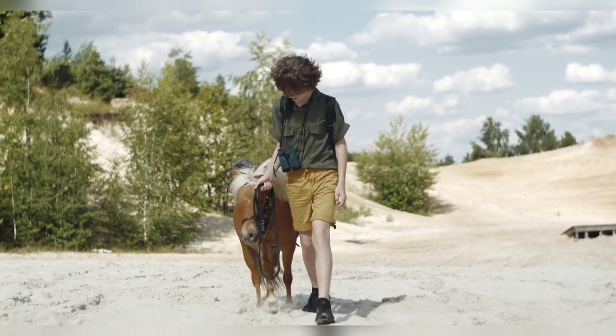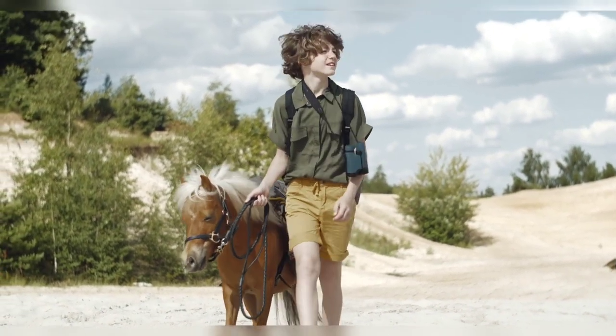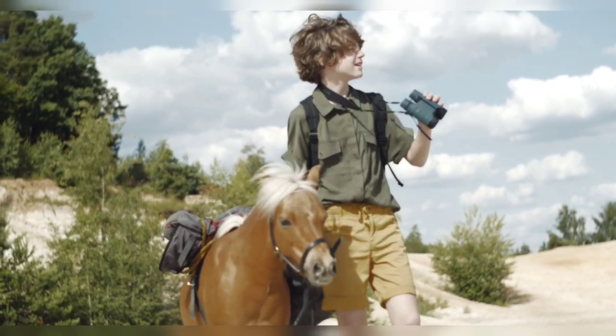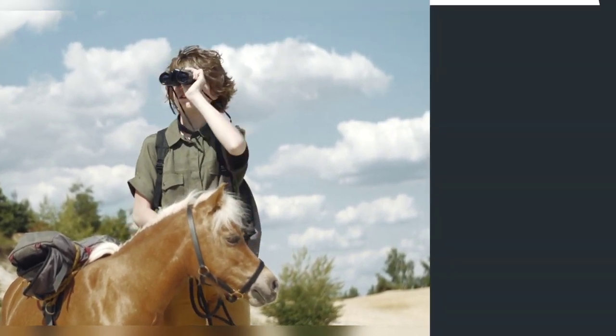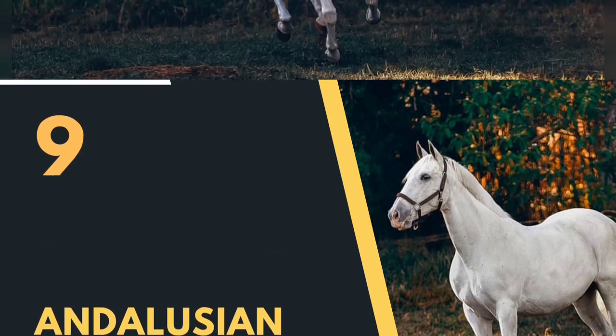Today Shetland Ponies are popular as children's ponies, particularly for small children due to their manageable size. They are also used in driving competitions, as therapy animals, and as companion animals. Shetland Ponies have a reputation for longevity — with proper care they can live well into their 30s and occasionally even longer. They are particularly beloved in the United Kingdom, where they are often seen at shows, events, and children's riding schools.